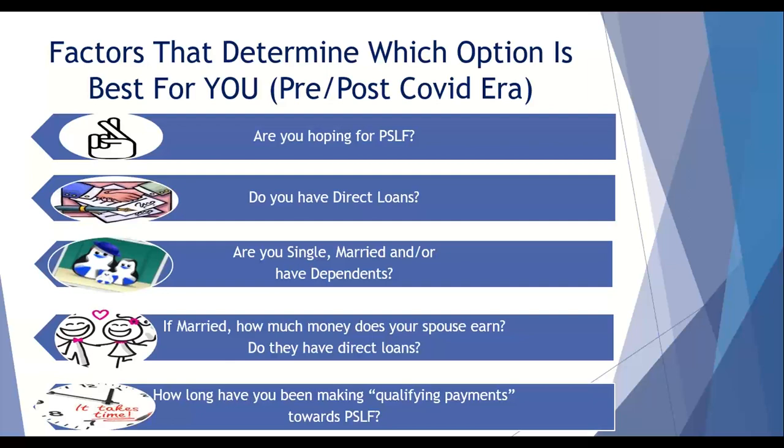What factors are going to determine the best strategy for you on the loan, pre and post COVID era? Are you hoping for public service loan forgiveness? What type of loans do you have — government direct loans, government loans that are not direct, private loans, inter-family loans, or a combination? Marital status is a big one: are you single, married, do you have dependents? If you are married, how much money does your spouse make and do they also have government direct loans? And if you are going towards public service loan forgiveness, how many qualifying payments have you made?